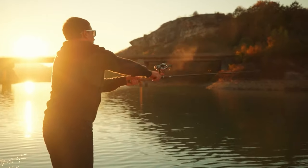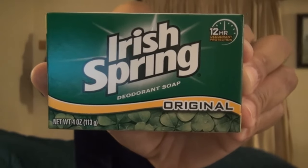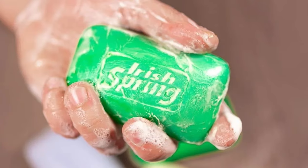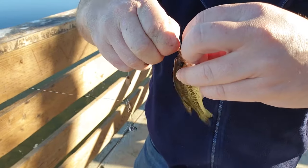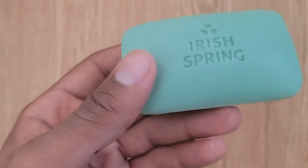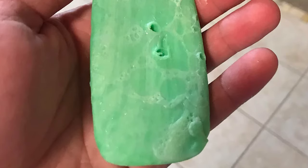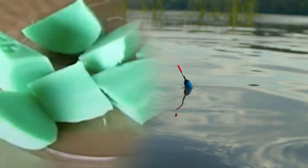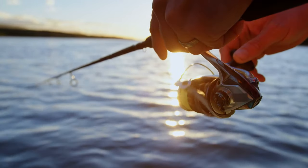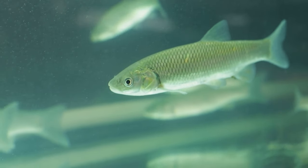Fisherman's smell. For anglers seeking a strategic edge in the pursuit of fish, a simple yet effective trick involves employing a bar of Irish Spring Soap. Before casting their lines, fishermen often rub this soap onto their hands to mask any human scents that could deter fish. The strong, distinctive fragrance of the soap serves as a shield, camouflaging human odors that might otherwise repel fish, helping them blend better into the waterscape and improving their odds of catching something.